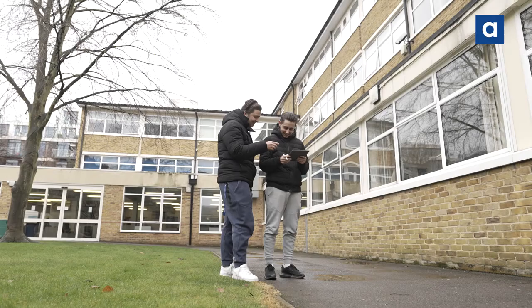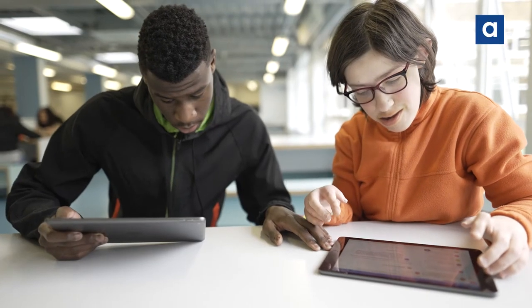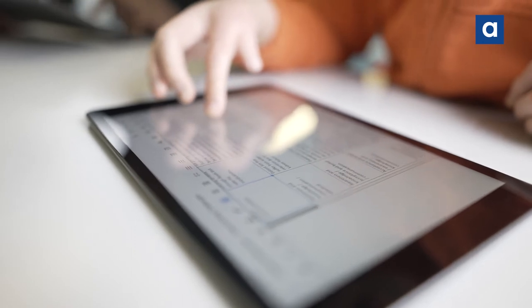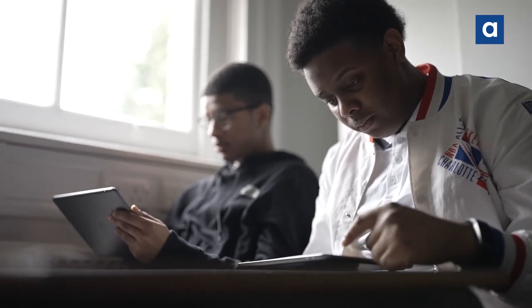Some of our students come from the most disadvantaged areas of South London and many are on a bursary or free college meals. Part of my motivation was really to put our students on an equal footing with others, using iPads as a way of achieving that level playing field.